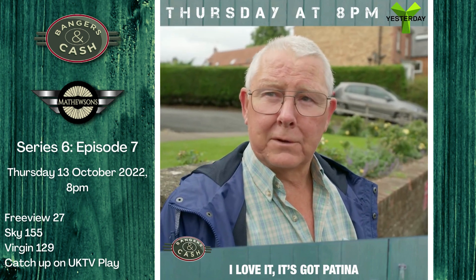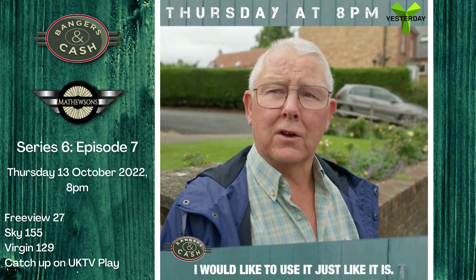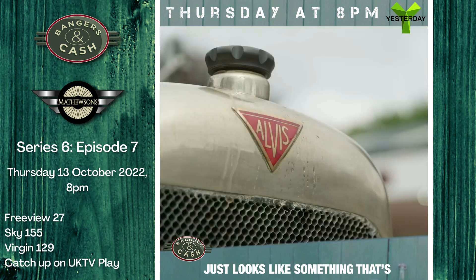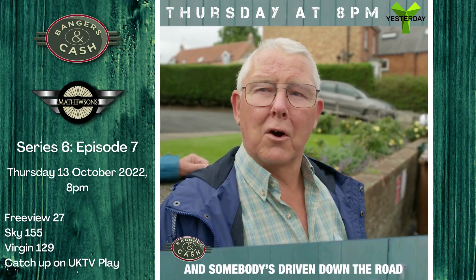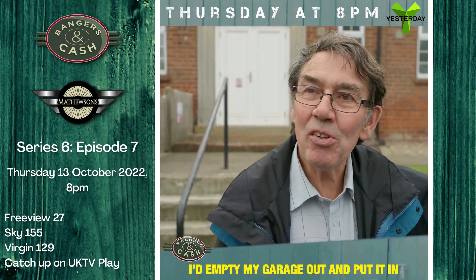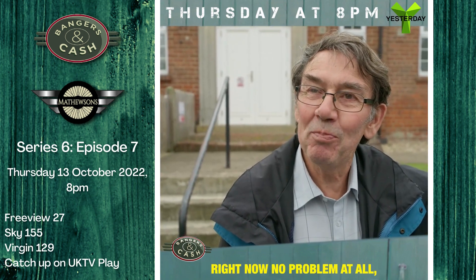I love it. It's got patina. I would like to use it just like it is — just looks like something that's just come out of a barn and somebody's driven down the road. Love it. I'd empty my garage out and put it in right now, no problem at all. Beautiful little thing.